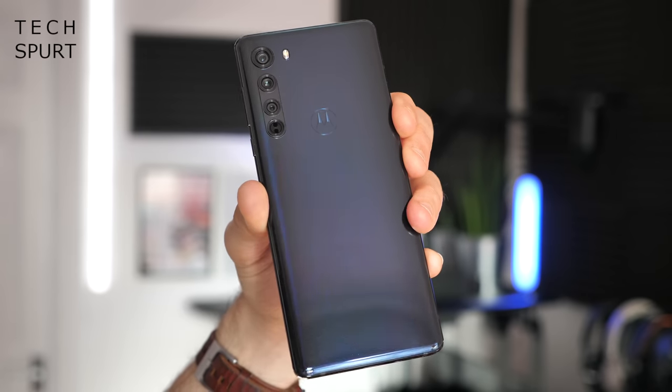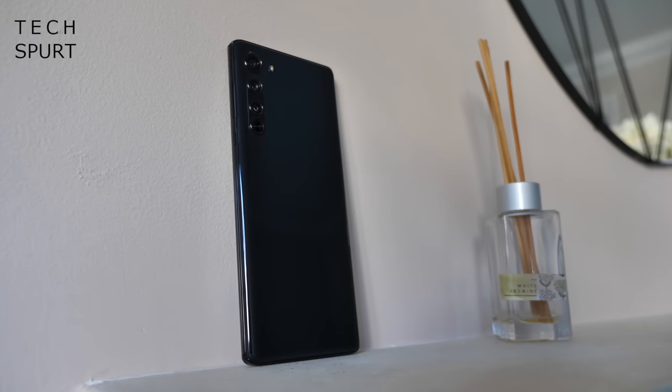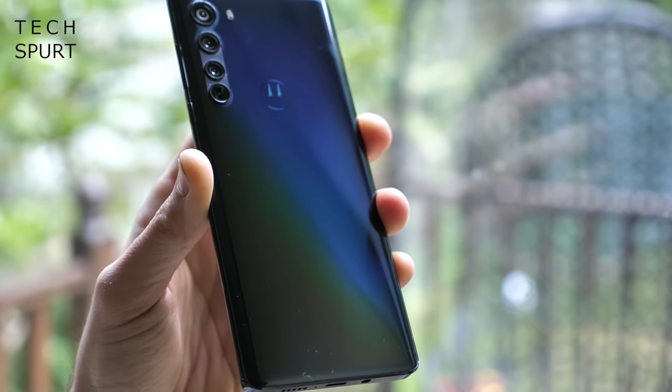The Moto Edge will cost you around £500 direct from Motorola, though you can often find it reduced elsewhere. This blacker-than-black handset is constructed from plastic, unlike most other flagships, which may be harder to crack but does pick up scratches too easily — so you'll definitely want a case.